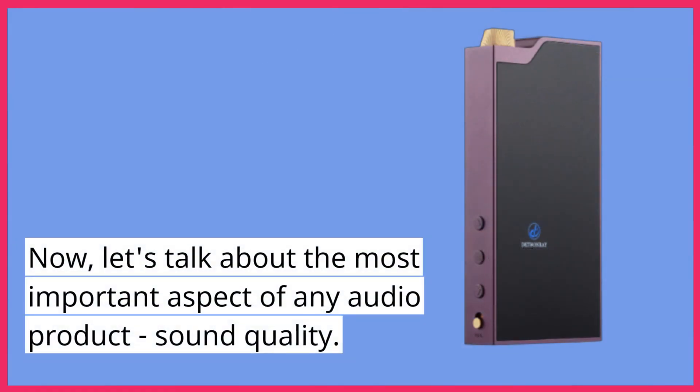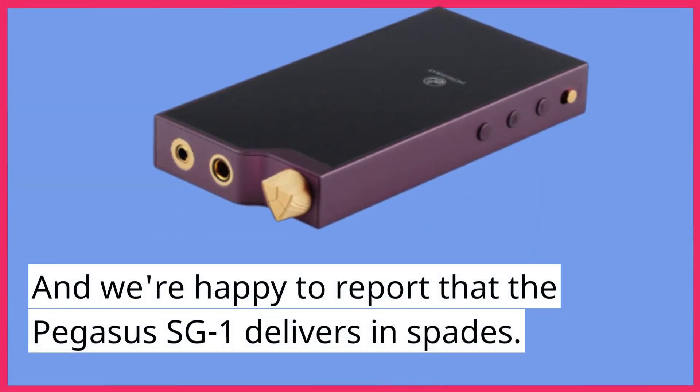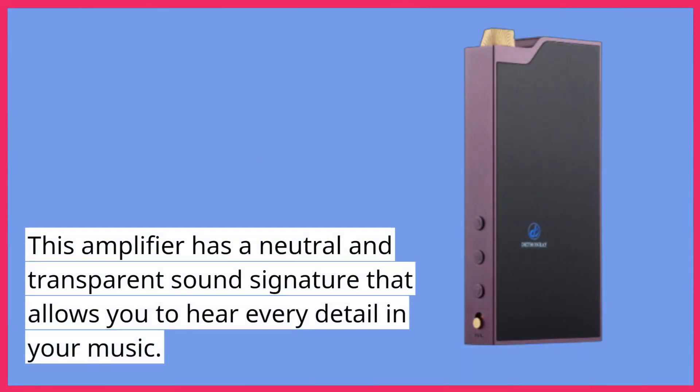Now, let's talk about the most important aspect of any audio product: sound quality. And we're happy to report that the Pegasus SG-1 delivers in spades. This amplifier has a neutral and transparent sound signature that allows you to hear every detail in your music.